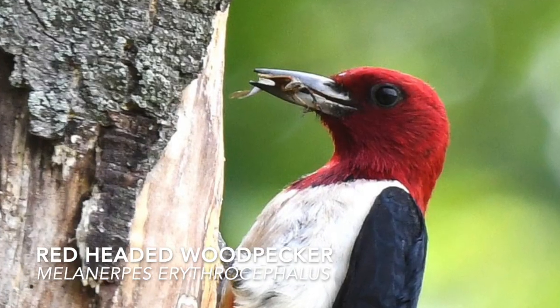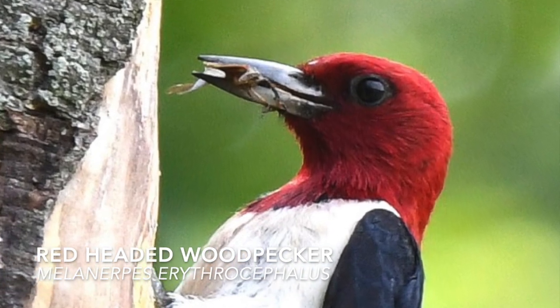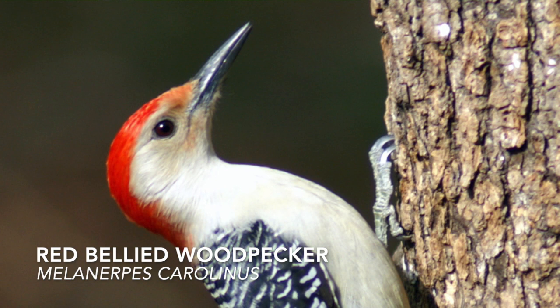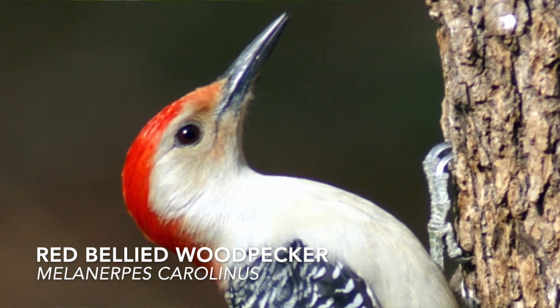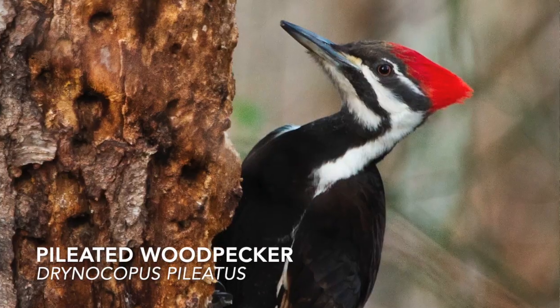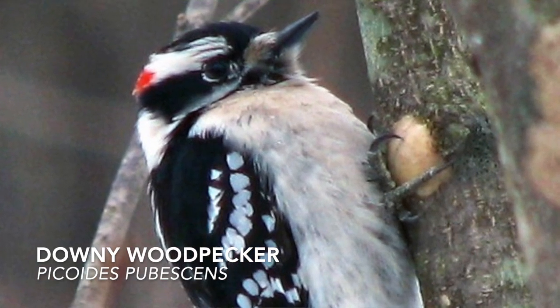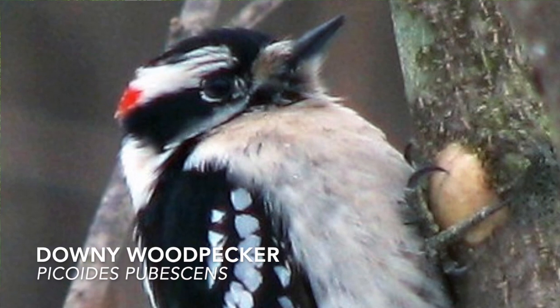The true red-headed woodpecker has a head and neck that is completely red. The red-bellied woodpecker has red on its head but only on the back and the top, and a pinkish-orange belly from whence it gets its name. The pileated woodpecker has a red crest. The downy has a small red spot on its head, and the female doesn't have any red on it at all.